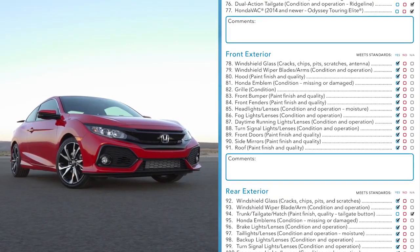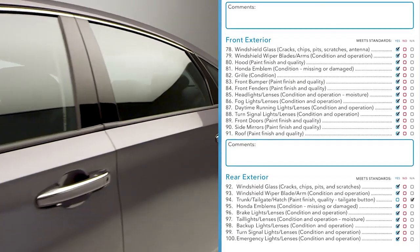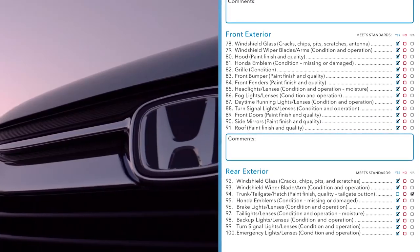Outside the vehicle, technicians will go bumper to bumper looking for imperfections from windshields and lights to door handles, wheels, and even the Honda emblem.